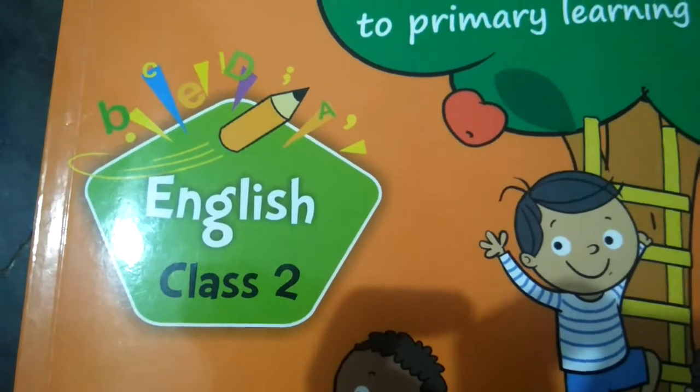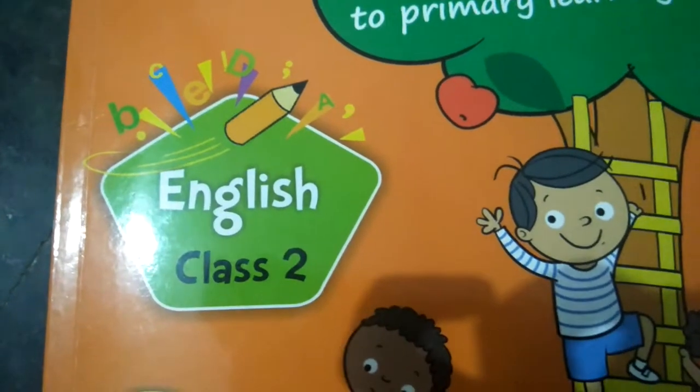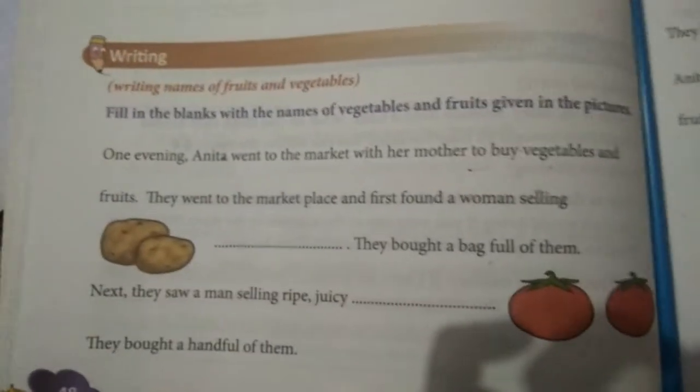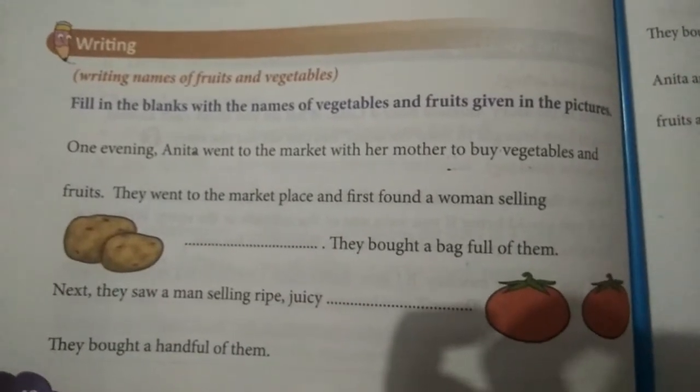Please all of you take page number 48. Today we are going to learn about the names of fruits and vegetables.